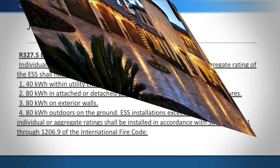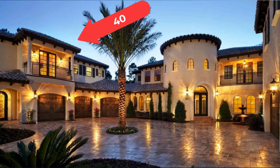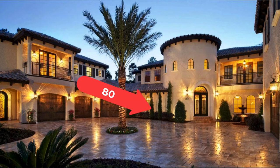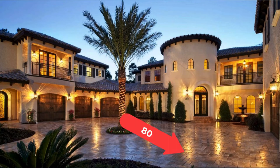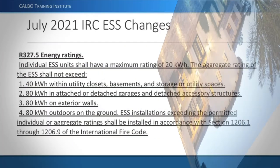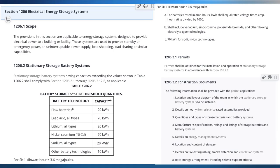The question arises whether a large house can exceed 80 kilowatt-hours total. The answer is maybe — you could put 40 inside the house, 80 in the garage, 80 on one exterior wall, 80 on another exterior wall, and 80 on the ground. Additionally, item number four allows exceeding the permitted individual or aggregate ratings if installed in accordance with sections 1206.1 through 1206.9 of the International Fire Code — effectively following the commercial fire code for larger installations.